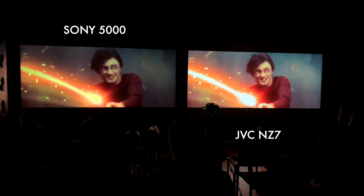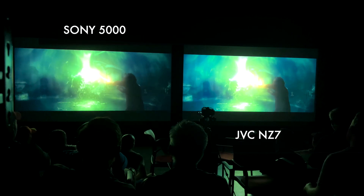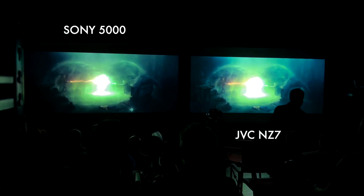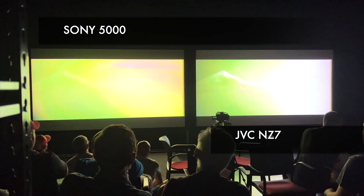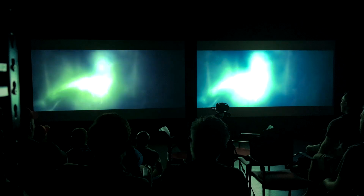So we're in Harry Potter again — this is Goblet of Fire. The brightness is pretty consistent on the right. Here you're seeing obviously a lot of brightness difference, but what about things like color difference? This is one of those examples of interpretation — even though they're both getting the same signal and have both been calibrated the same.